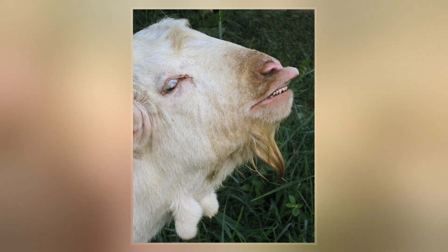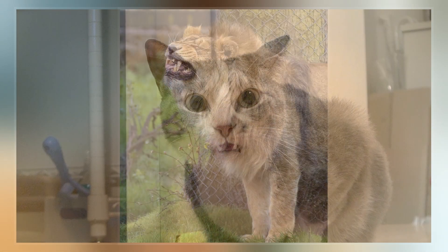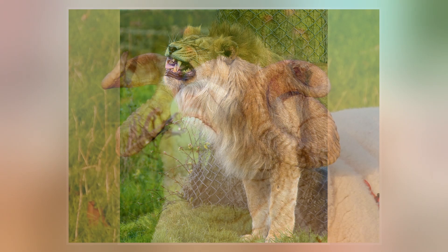Flehmen is performed by a wide range of mammals, including ungulates and felids. The behavior facilitates the transfer of pheromones and other scents into the vomeronasal organ, located above the roof of the mouth via a duct which exits just behind the front teeth of the animal.